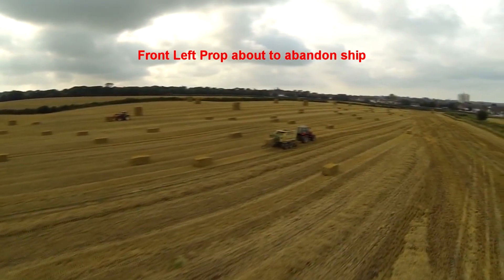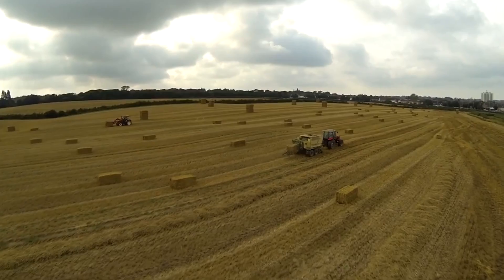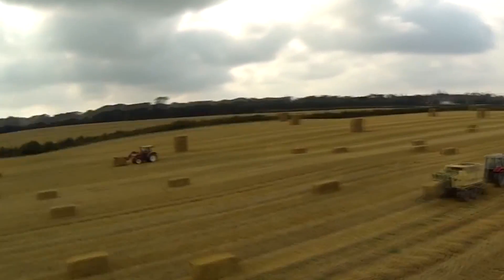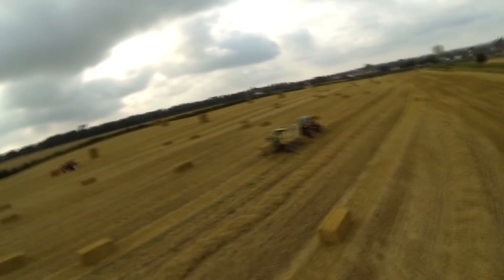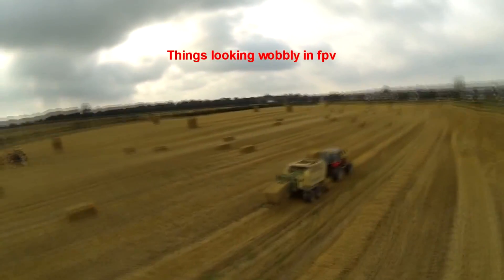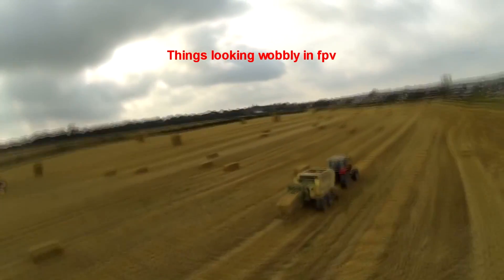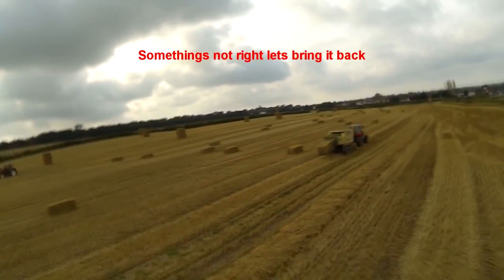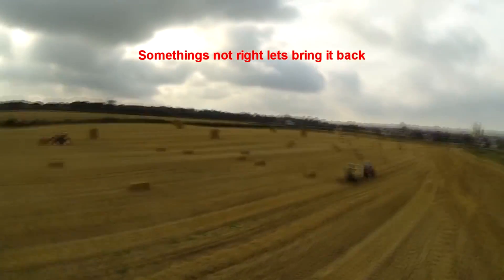Let's zoom in and see that actually happening — there goes half of the prop. You can see all the vibrations now coming because it's actually flying on five props instead of six. The NAZA has recognized that, and instead of it flipping around and smashing into the ground and ruining all your gimbal and bits, it's actually staying up in the air.